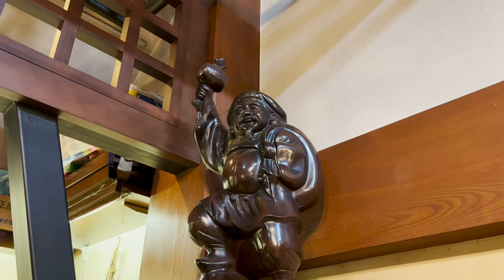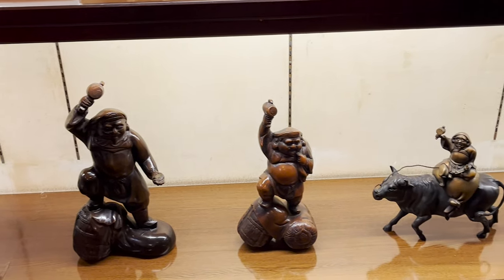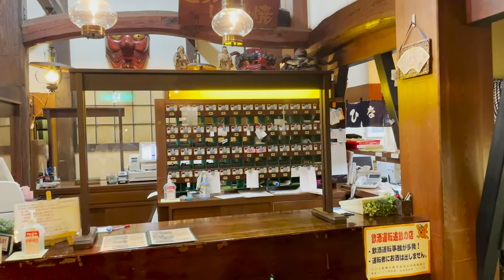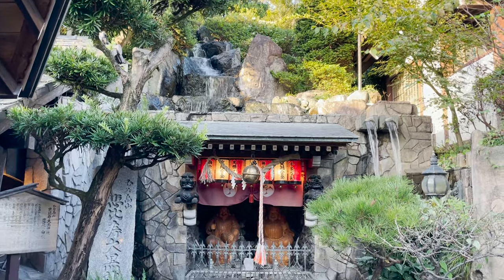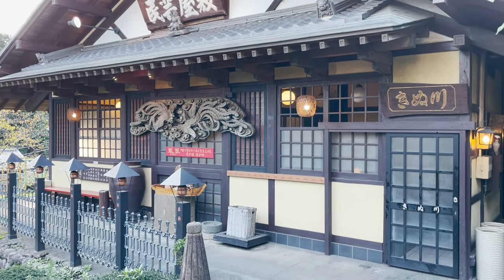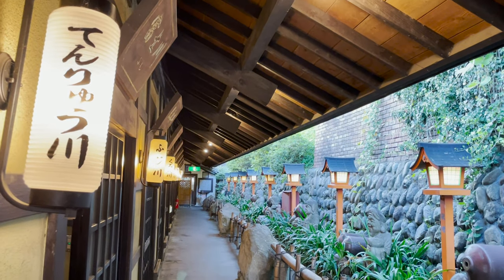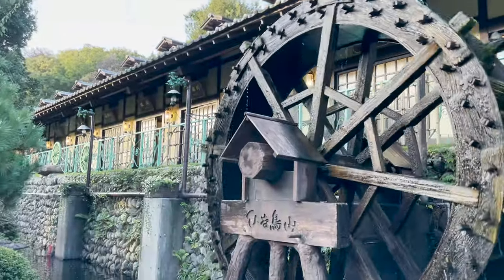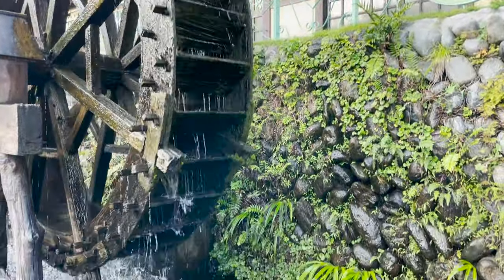You can feel the atmosphere of Japan, right? After completing the reception, let's go through the courtyard to the private room. The courtyard is also very luxurious. It's like a manga world, right? There's also a big water wheel here.